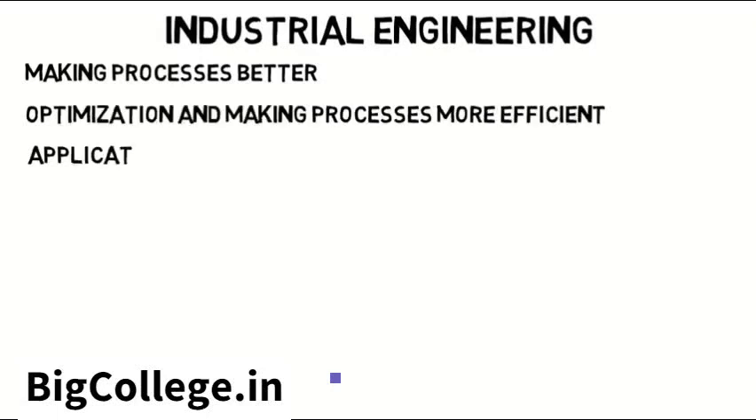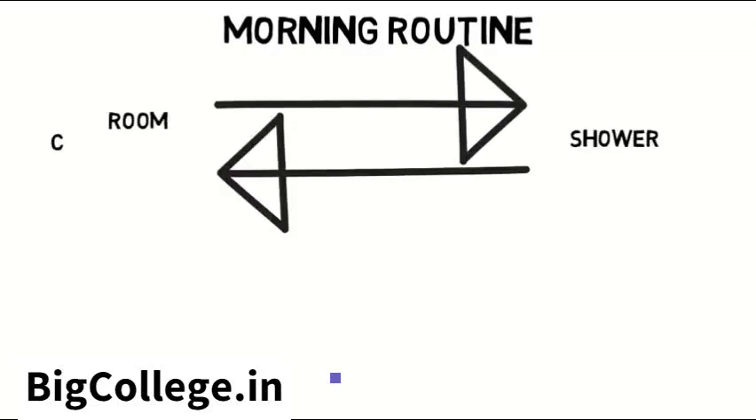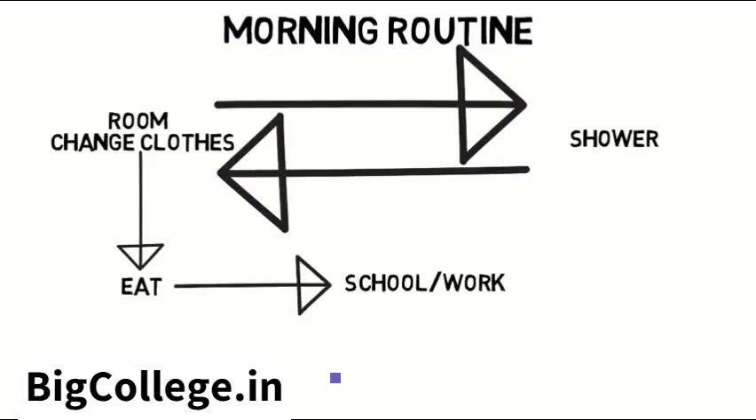So let's go into applications and see what this even means. Let's start simple. Let's say when you wake up in the morning, your routine is you go from your room to the bathroom to shower, then back to your room to change into clothes, then downstairs to eat, then out the door to work or school or whatever.